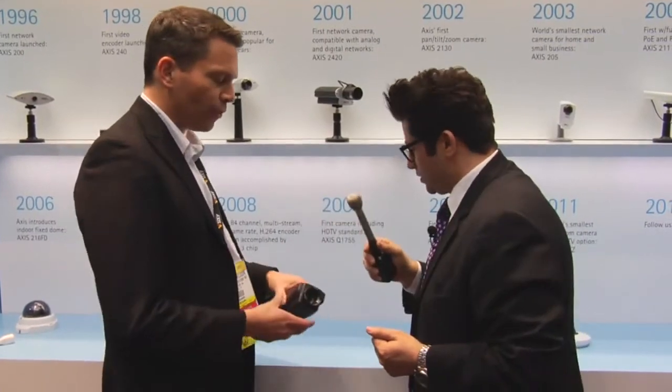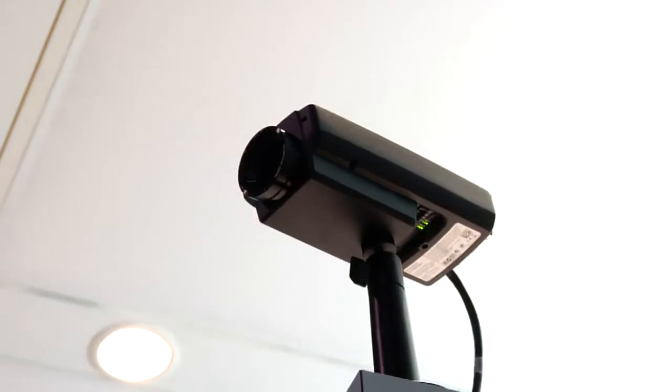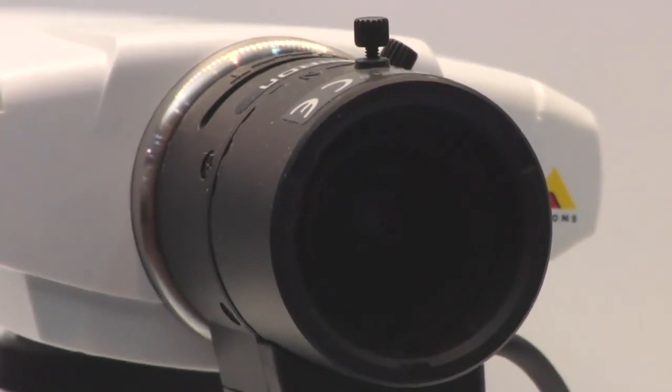In 2009, we had the world's first HD TV network camera. Finally, video surveillance is as good as a flat-screen TV at home. HD TV means 1080 resolution, which corresponds to 2 megapixel, 30 frames a second, 16 by 9 aspect ratio, color fidelity, and H.264 compression so it won't kill your bandwidth. In general, the themes are: image quality gets better, products get smaller, cost gets down — and that's how we grow. Frederick, thank you for the history of the network camera.